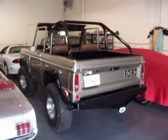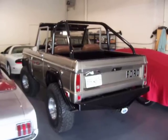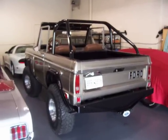These Broncos are definitely coming up in collectability, great investment and an investment you can drive and enjoy. If you have any questions feel free to give me a call, thanks and good luck.